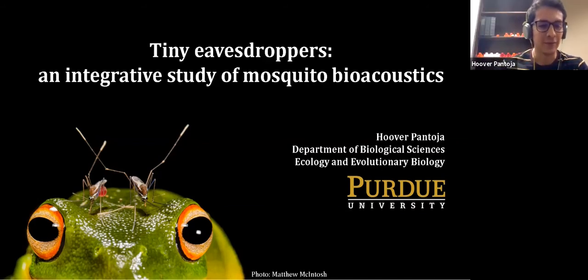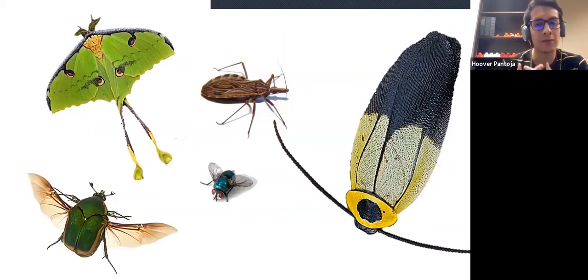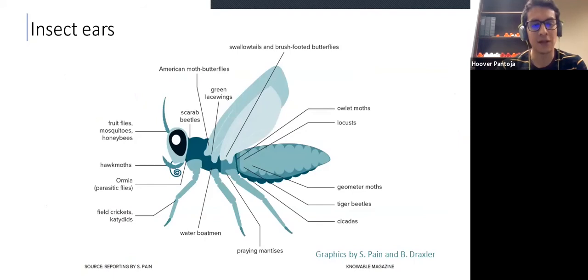Hi everybody. I'm very excited about presenting in this seminar because I know that all of you are as excited about physics as I am. I will present some of the work that I have been doing here as a postdoc at Purdue, and some of the work I did as a PhD student in Colombia. The reason why I'm so excited about insects is because I always like to think about these tiny organisms as tiny machines that are full of sensors and are capable of amazing stuff. The sensor I'm studying is the ear, the acoustic sensor. In insects, ears have evolved independently over 20 times across the body.